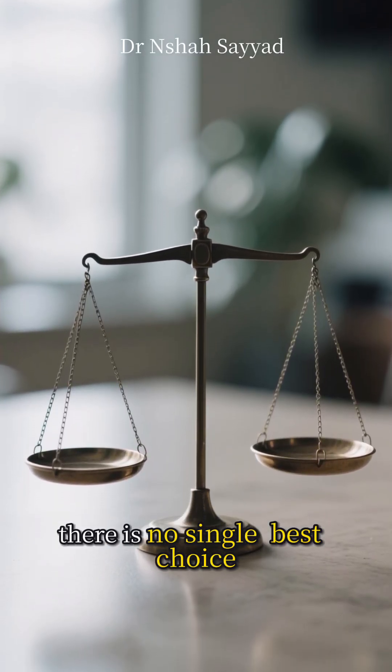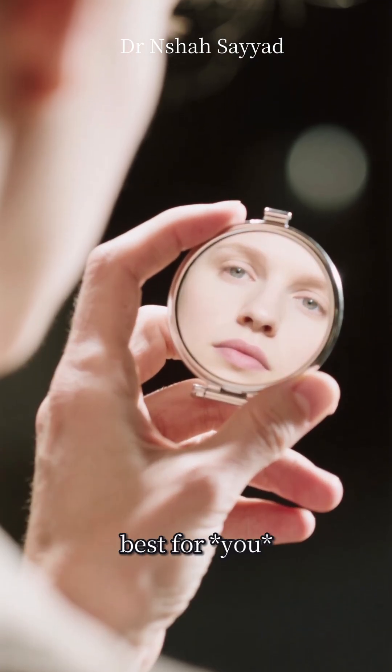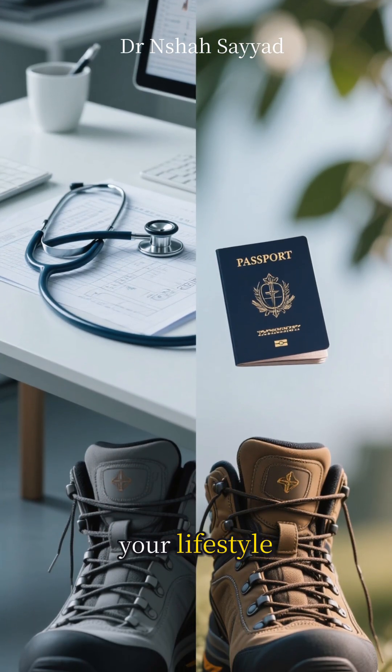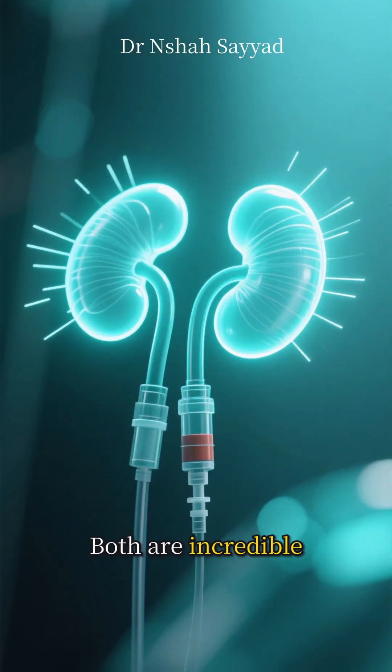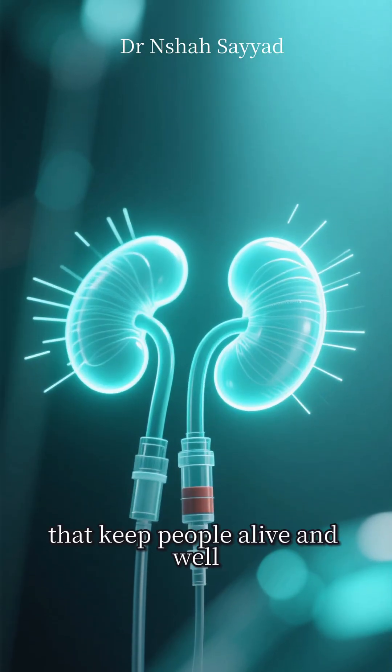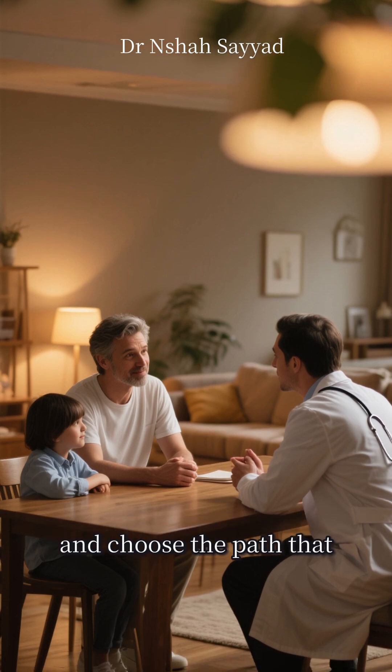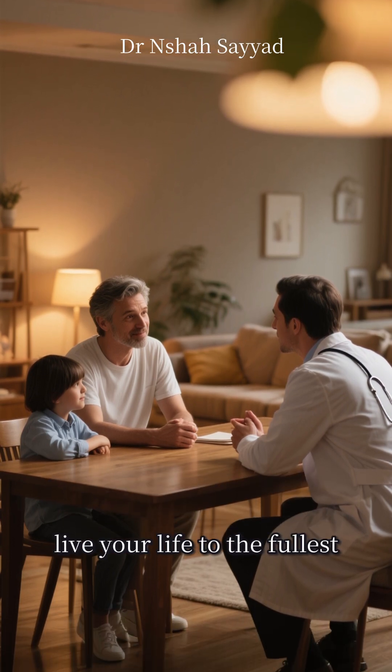Ultimately, there is no single best choice — it's about what's best for you. It depends on your medical condition, your lifestyle, and what you're comfortable with. Both are incredible scientific achievements that keep people alive and well. Talk to your doctor, talk to your family, and choose the path that empowers you to live your life to the fullest.